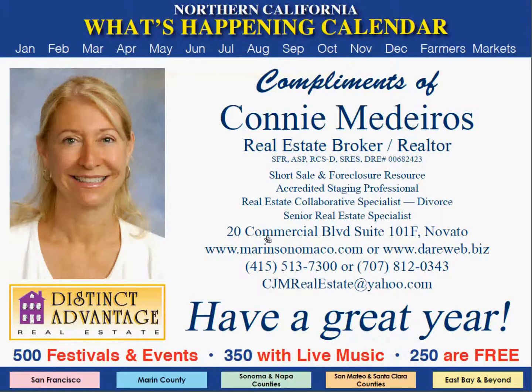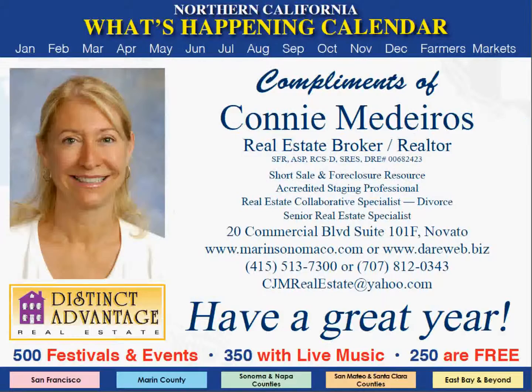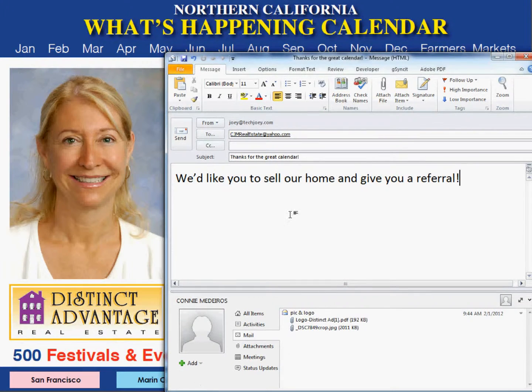When they click your address, it takes them to a Google map showing your exact location. If they'd like to sell or buy a home or give you a referral, they just click your email. Wouldn't it be great to receive emails saying, please contact us, we'd like you to sell our home and give you a referral.